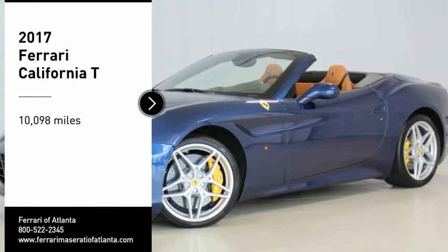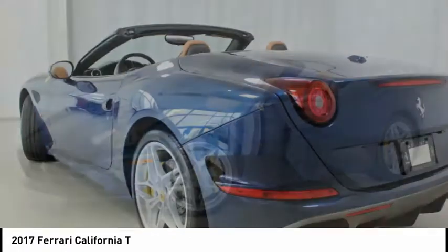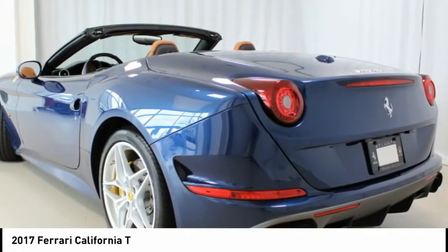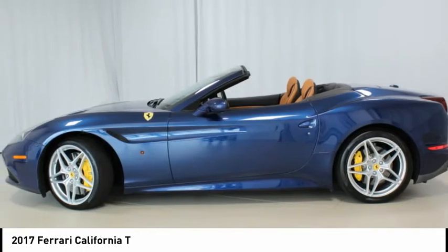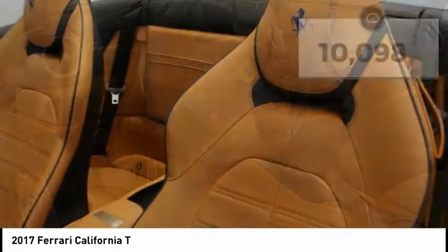This 2017 California T in Blue Tour de France with Coyo Interior is a one-owner car that offers yellow brake calipers, Scuderia Ferrari shields, ventilated full electric seats, yellow rev counter, and aluminium driver and passenger footrest.